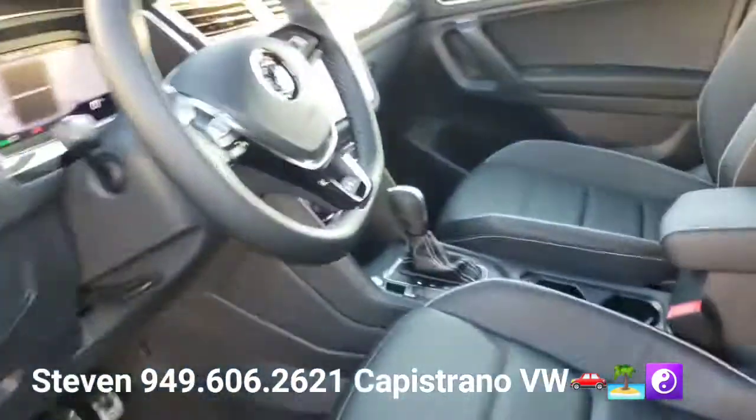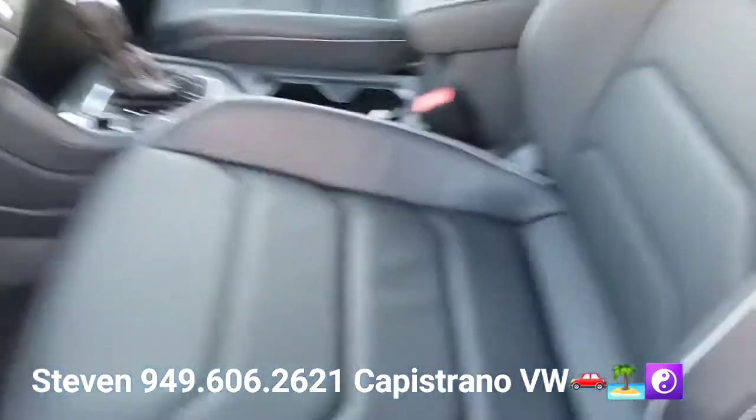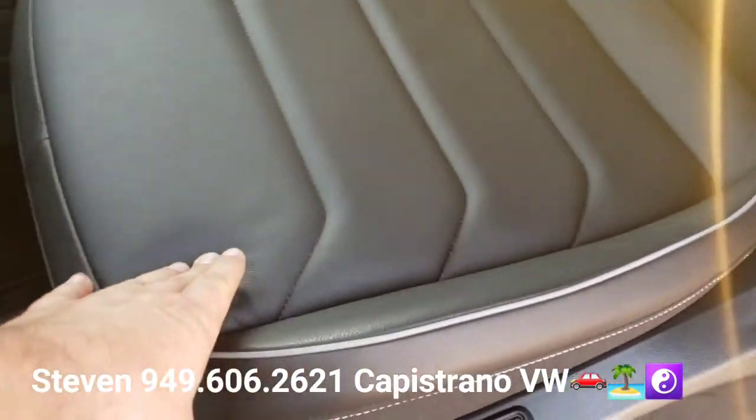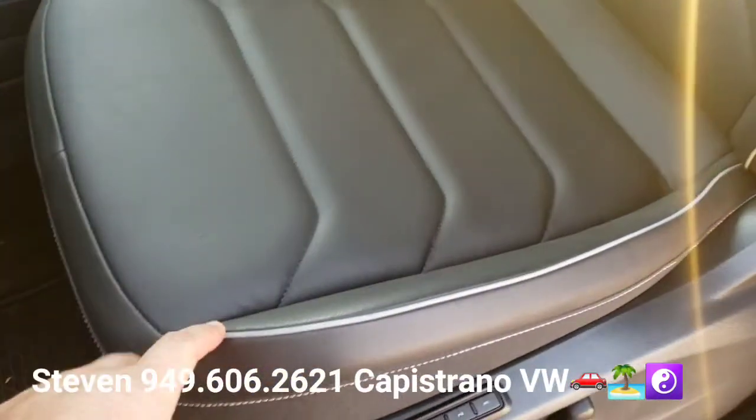It does have the black headliner, so it is blacked out. It does have the sunroof — you can see the sunroof right there. This is the piping I was telling you about — it's black leather, not leatherette. All the lower trim levels will be leatherette. But it also has a light gray piping around the seat.